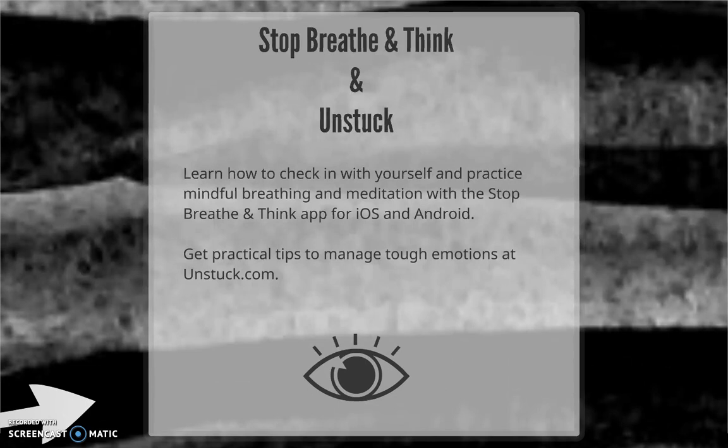Part of being a successful learner includes taking care of your emotional and psychological well-being, which is why we suggest Stop, Breathe, and Think. This app is free and it's available for all devices. With it, you can stop to check in with your thoughts and feelings, use breathing techniques to foster mindfulness, and practice meditations to improve your thinking and sense of well-being. It also lets you track your progress, so you can see how far you've come on the path to inner peace and mindfulness.